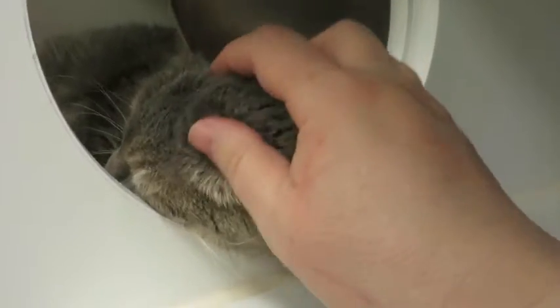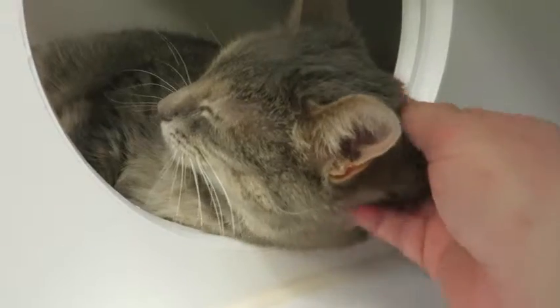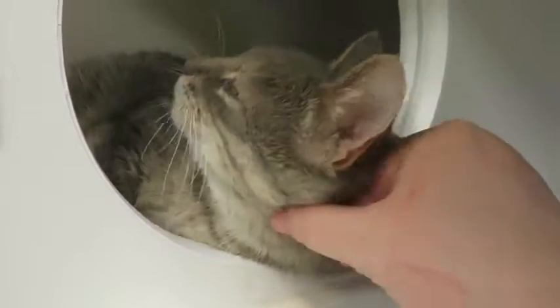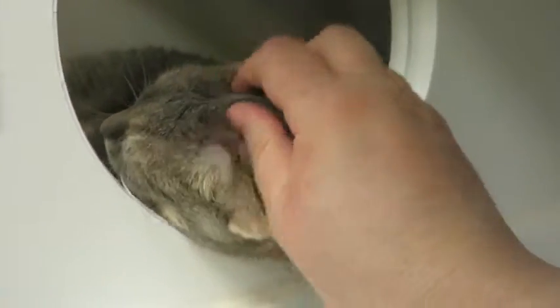She is just really a sweet, sweet kitty, mellow and laid back. And she just wants someone to love — a nice warm sunny window and plenty of chin rubs. Her favorite chin rubs.